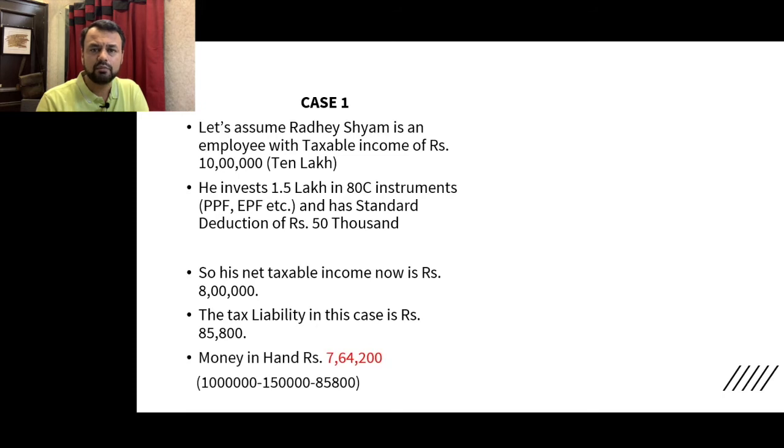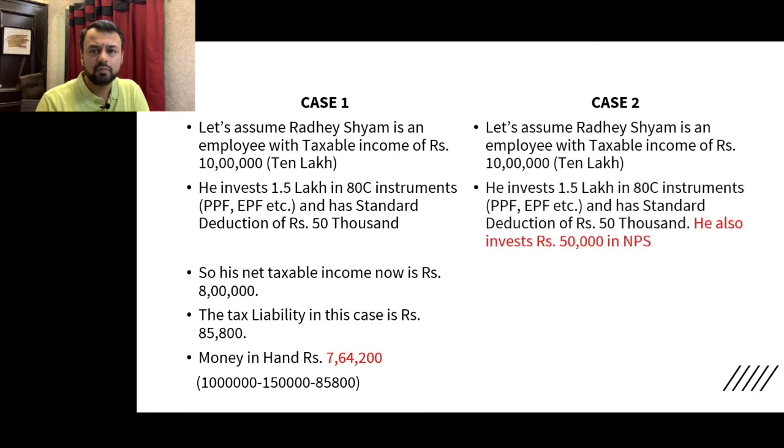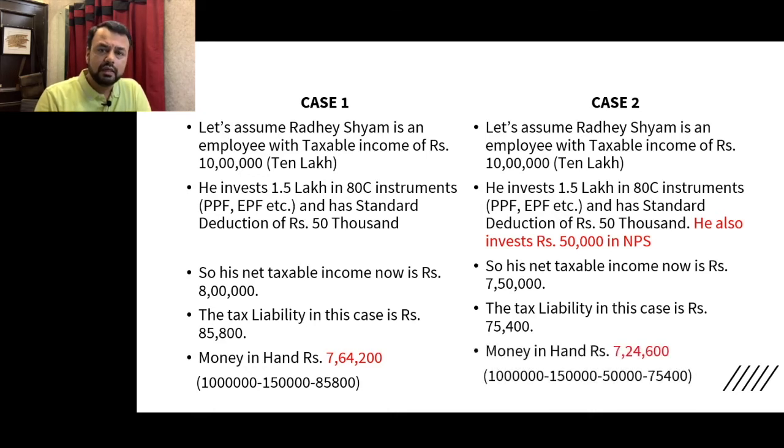On this Rs. 8 lakh taxable income, the tax liability is Rs. 85,800, so the money in hand is Rs. 7,64,200. In the second case, Radhe Shamki's income is Rs. 10 lakh and they also invest Rs. 50,000 in NPS under 80 CCD(1B), making the taxable income Rs. 7.5 lakh, and the tax liability is Rs. 75,400.